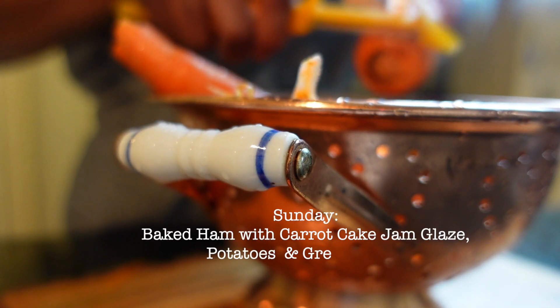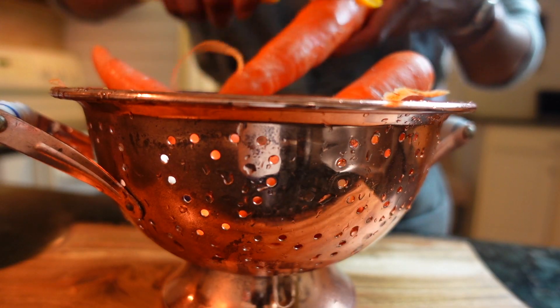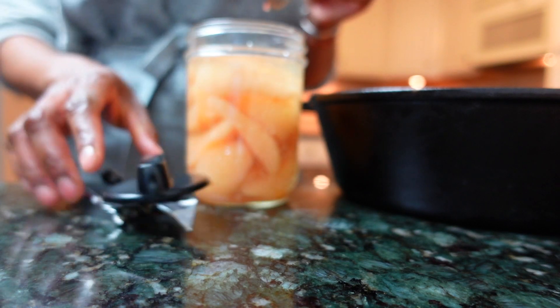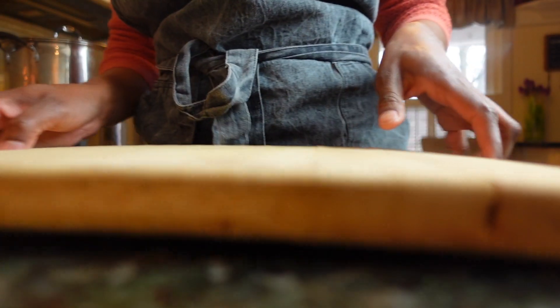Now let's dive into some delicious dinner ideas. The canned ingredients I'll be using for this meal are carrot cake jam and garden green beans. While classified as a dessert jam, it also makes an excellent glaze on top of chicken, pork, and especially ham. I'll link the recipe video, which also shares lots of other ideas.